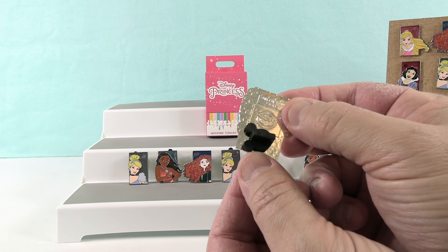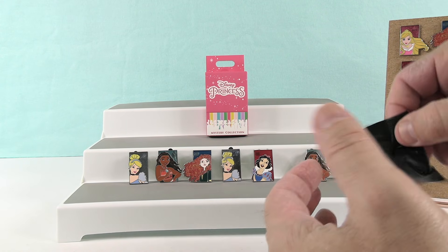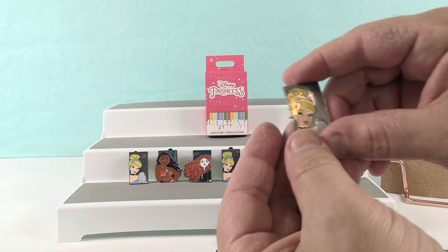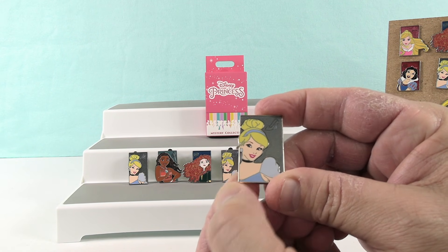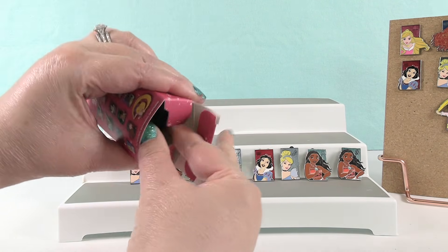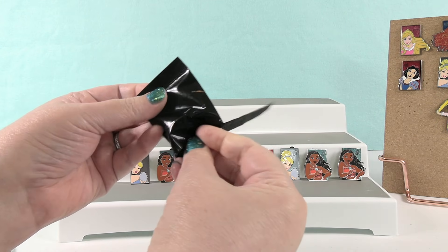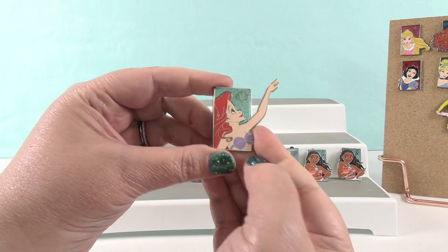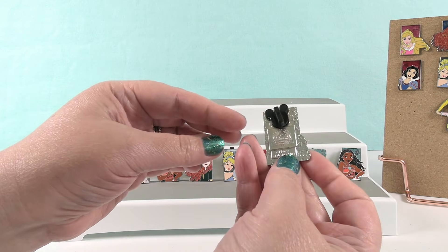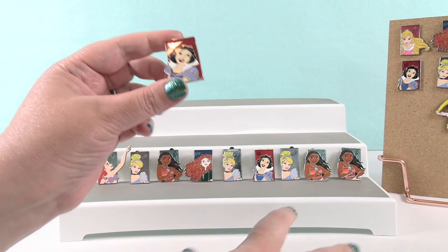We need two princesses: Belle and Jasmine. We have Moana — four Moanas! It's another Cinderella, so we've actually gotten that same pack four times now. That's our fourth Cinderella. It's all down to you — you need Jasmine and Belle. I have Ariel. One more try... it is Snow White. So we did not get the full set. We had ten packs and didn't get ten different princesses — you can only see like three or four different ones the whole video. Failure.